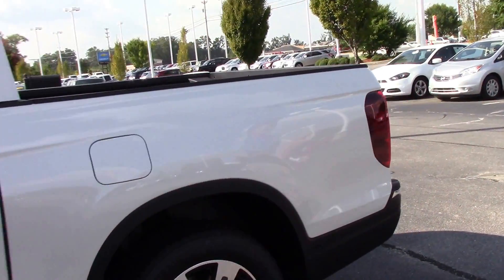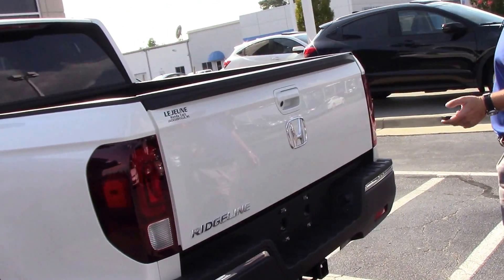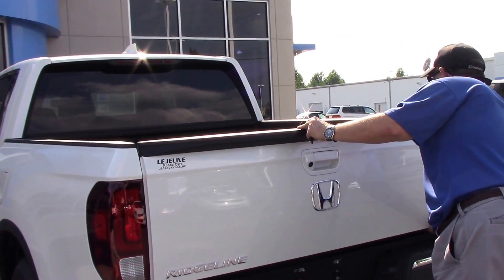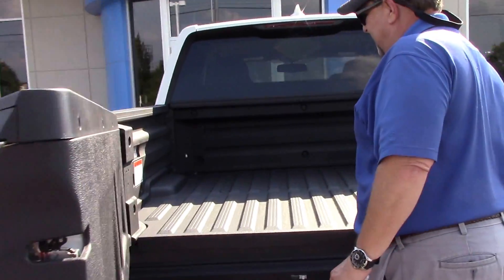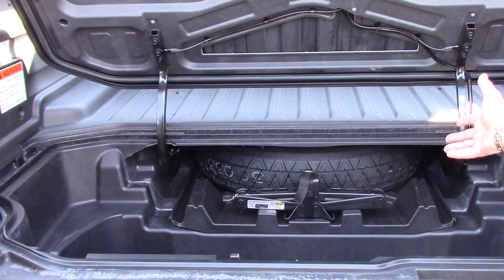A couple of features I want to show you on the back — if you know about the Ridgeline, of course you have your normal tailgate that opens down, and it also has the wide open as well. It has got plenty of room here in the back. As you can tell, floor mats are standard.